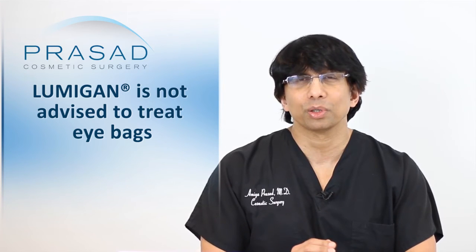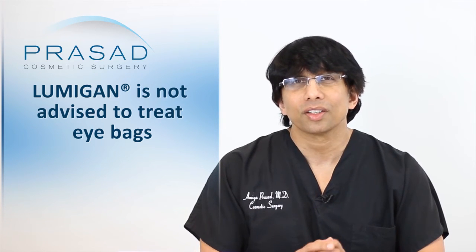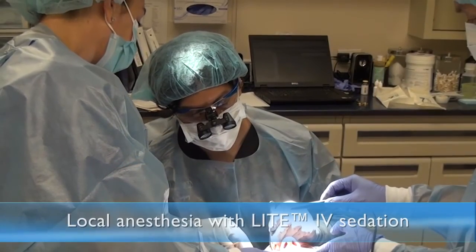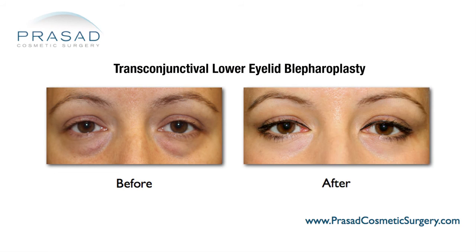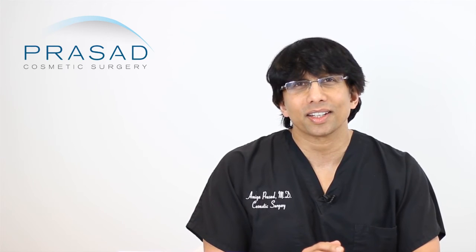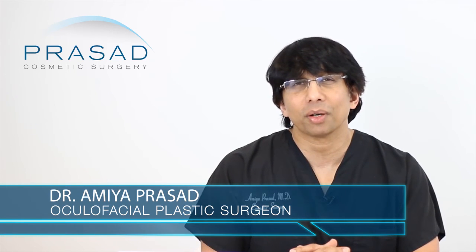I would advise against the use of Lumigan by somebody who is not diagnosed and being treated for glaucoma, because of the inability to be precise with it and all the potential side effects. If you have under-eye bags that are problematic, in our practice we are able to take care of this in less than an hour under local anesthesia with light sedation. Surgery is much more controlled — it has a beginning and an end, and once it's done, you're not dealing with ongoing management of an unpredictable drug.